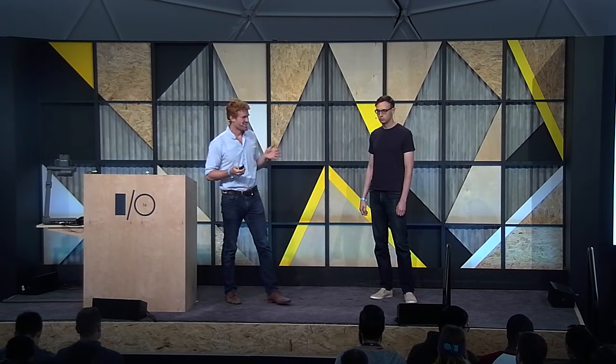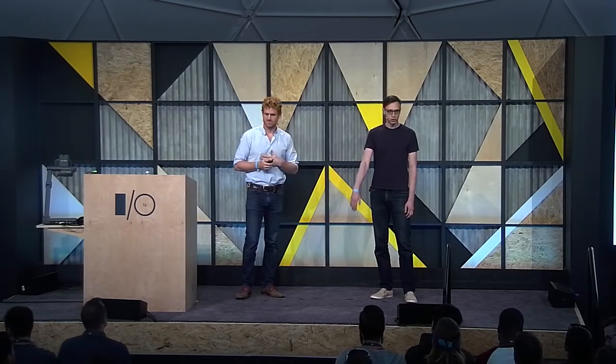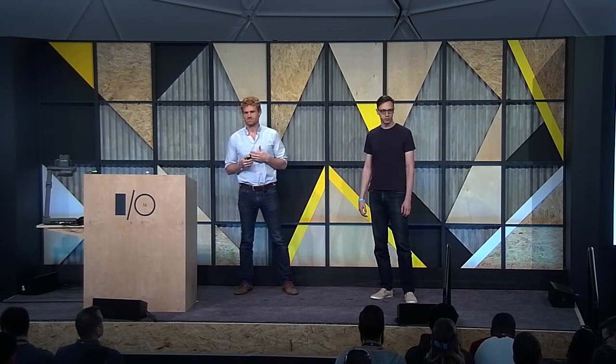Good morning, everyone. Thank you very much for coming today. My name's Alex Sikka, and I'm a product manager working on web payments. I'm Ruslan Salamakan, and I'm an engineer on the Chrome Payments Team.